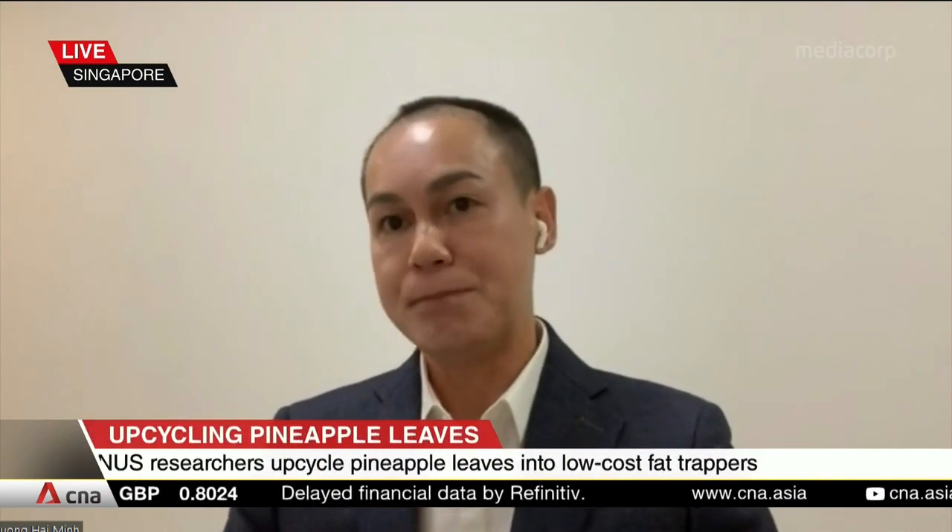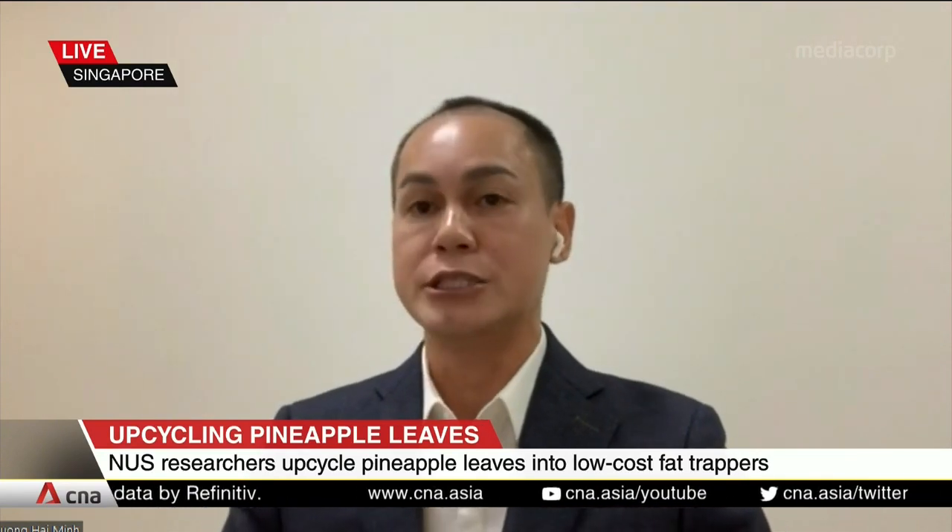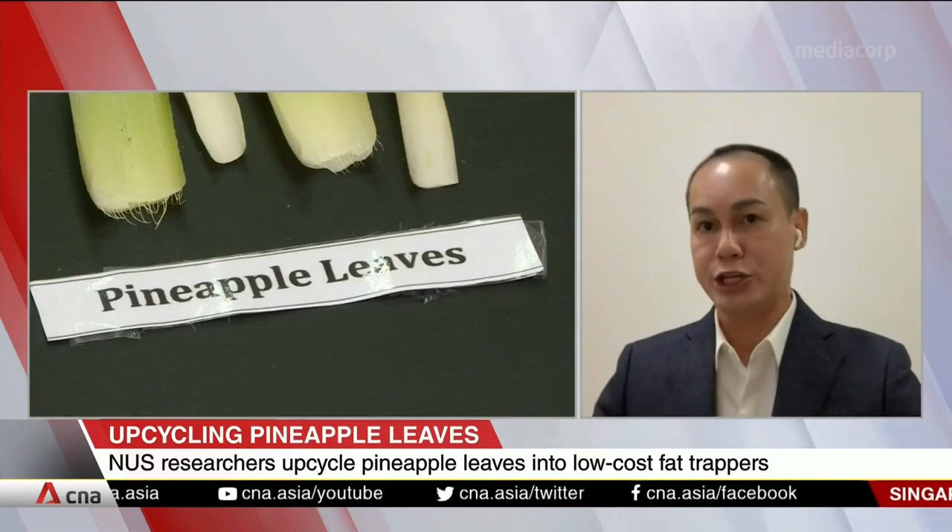My inspiration is to solve environmental problems and to help farmers get better incomes. I chose pineapple fibre because it's abundant, it's cheap, and it's safe for human use.